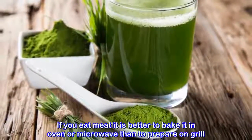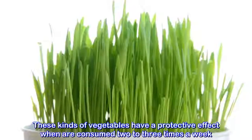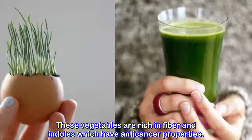Eat more vegetables, especially cabbage, broccoli, cauliflower, and Brussels sprouts. These kinds of vegetables have a protective effect when consumed two to three times a week. They are rich in fiber and indoles, which have anti-cancer properties.